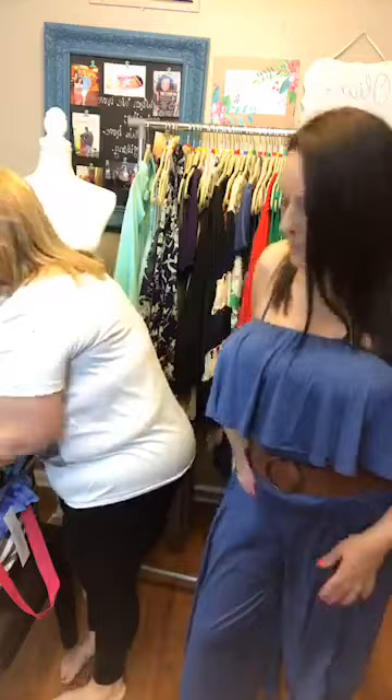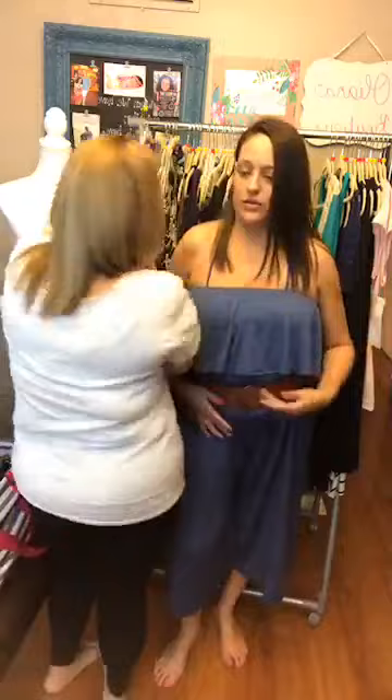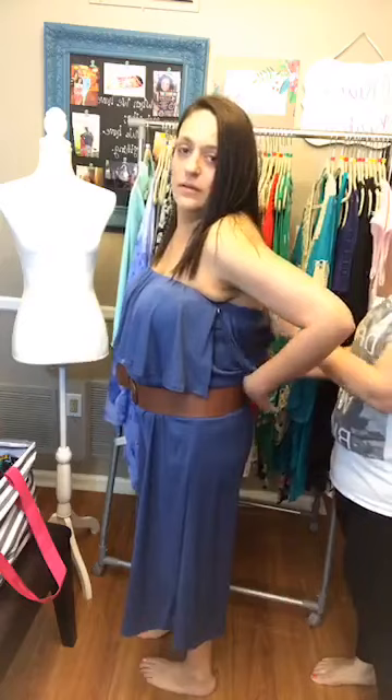This is the blue romper I'm wearing — the Cozy Culotte, a medium at $53. It has a tie around the neck. It's really cute — you could wear it as a beach cover-up, throw it on over your bathing suit and go to dinner. With a pair of wedges it would be really cute. You can wear it without the belt or put a belt on, and even throw a cardigan over it.